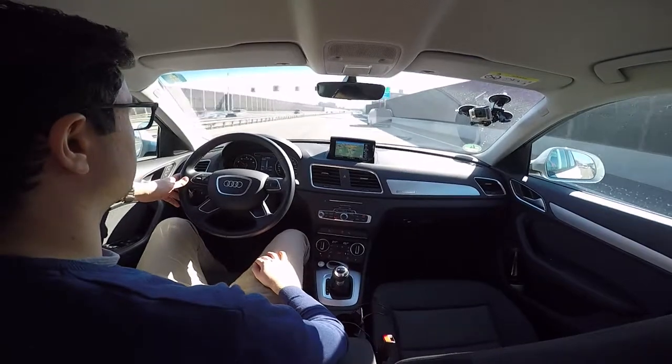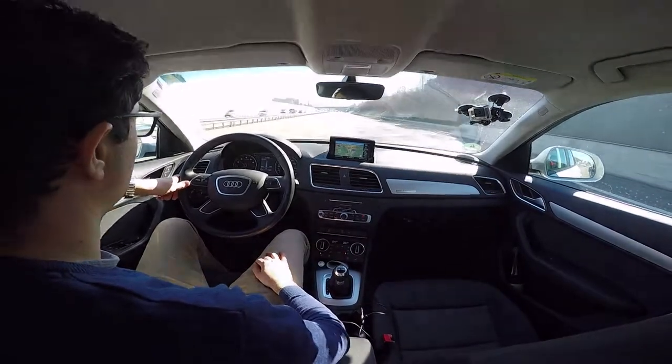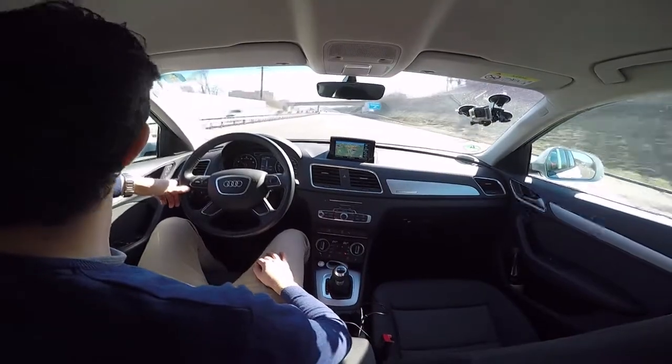I would start with the fact that yes, it is a small SUV, and this is important to understand properly. The difference between a small SUV and a proper SUV is quite big, but more regarding this later on.